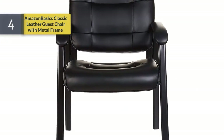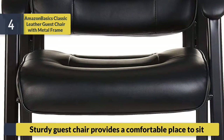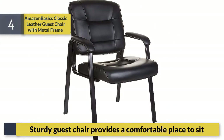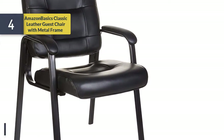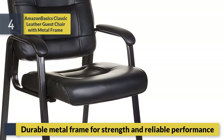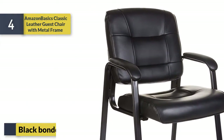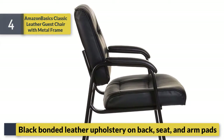Number four: Amazon Basics Classic Leather Guest Chair with metal frame. Sturdy guest chair that provides a comfortable place to sit. Durable metal frame for strength and reliable performance. Black bonded leather upholstery on back, seat, and arm pads.